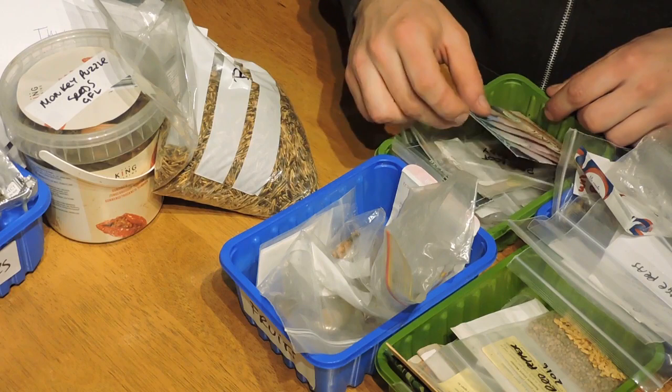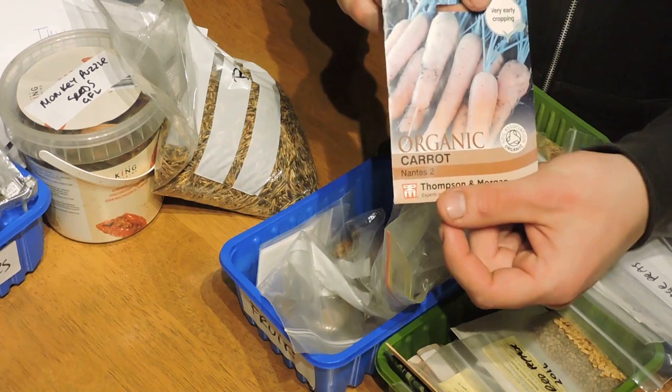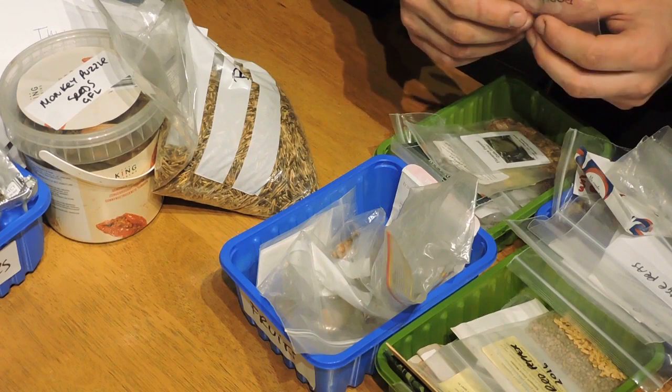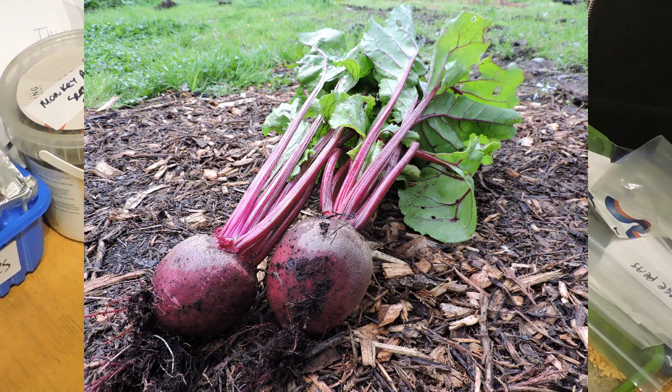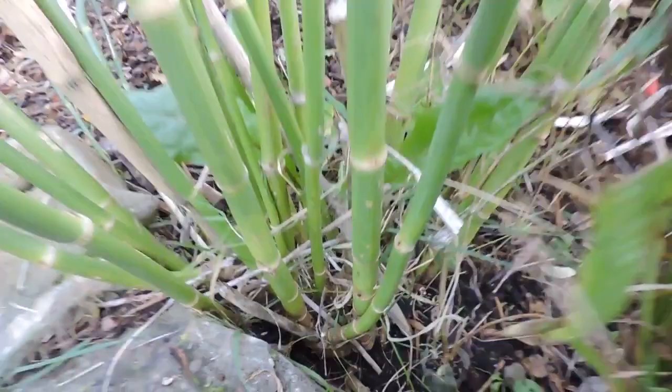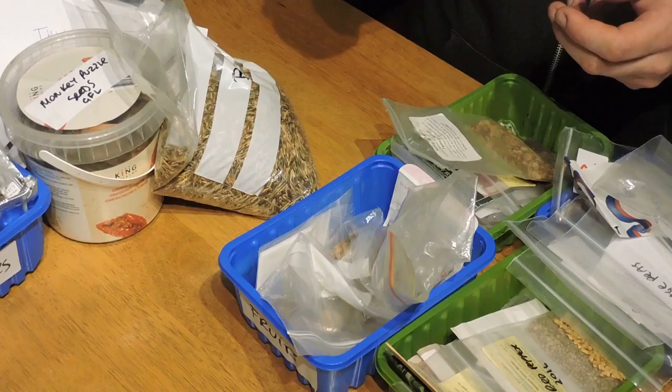Here are some Nantes carrots. Some of these seed packets are rather old — two or three years — but the majority will work fine. Beetroot, Boltardy, always a reliable one. Florence fennel — that's one we made a seed saving video about. Even if you don't harvest a bulb, you can take the leaves to make a tea for a sore stomach or digestive issues, and you can take the seeds from the top of the plants in autumn and use them in cooking.